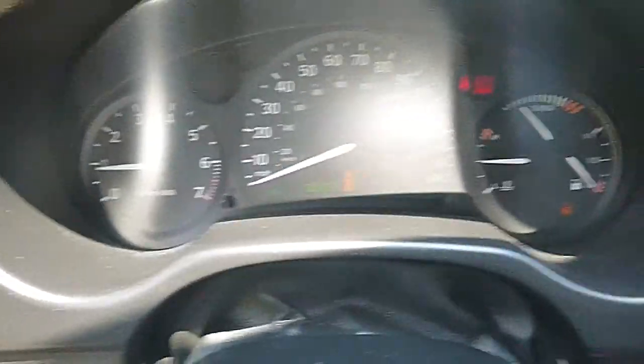This car has 182,000 miles on it, but you'd never know it. It runs and drives good. It's a fresh new car trade.